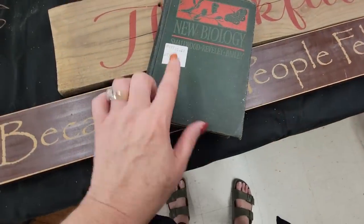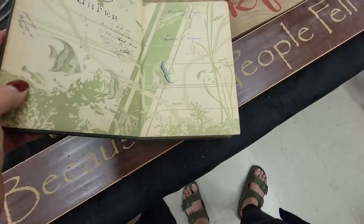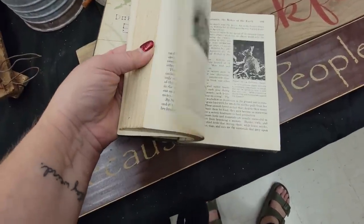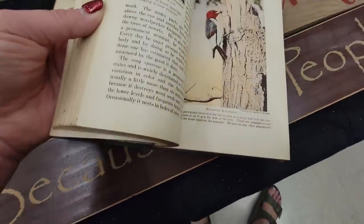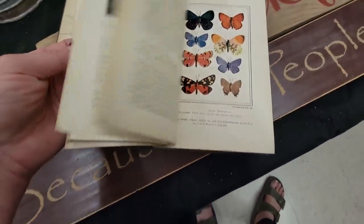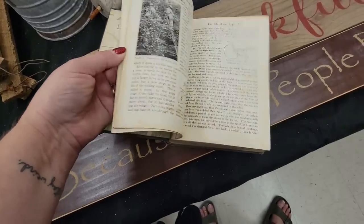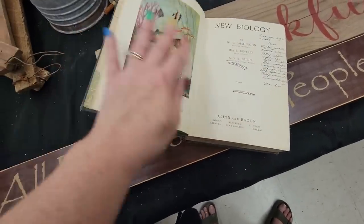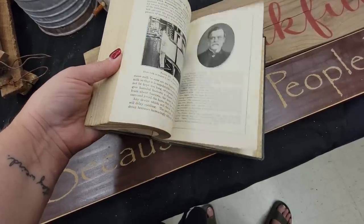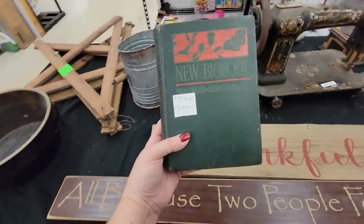Here is a book — it is $15.50. It's beautiful. It's New Biologies from 1934 — it was Dorothy Schaefer's book. But the prints in here are stunning. We've got birds and butterflies and florals — it's in really nice shape. There is some writing in there, but I just think that it's beautiful.